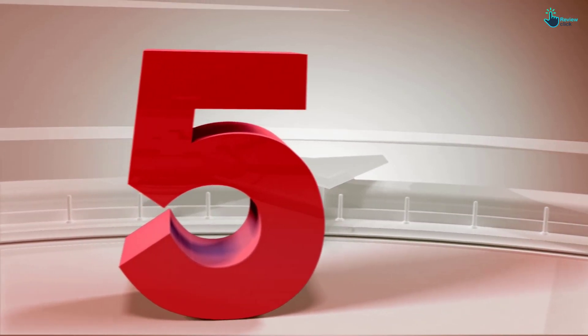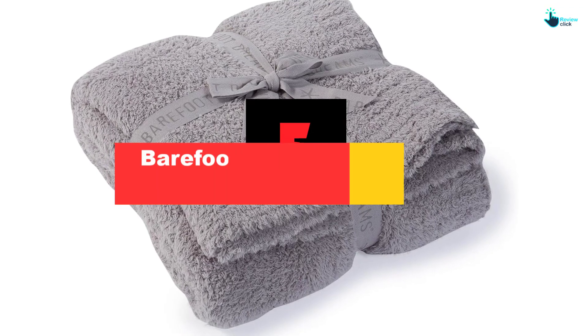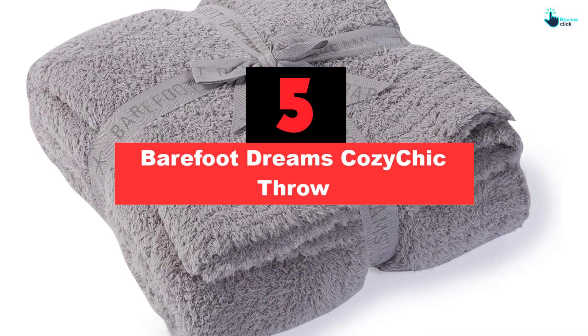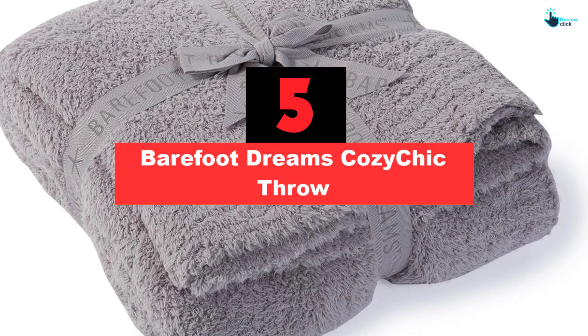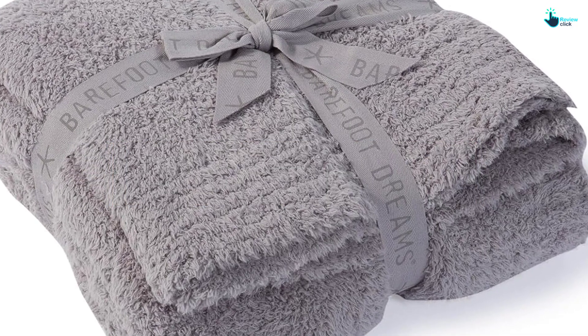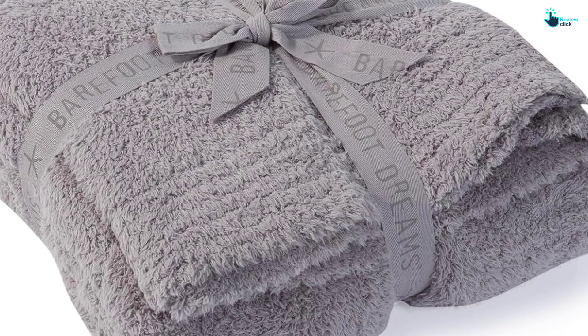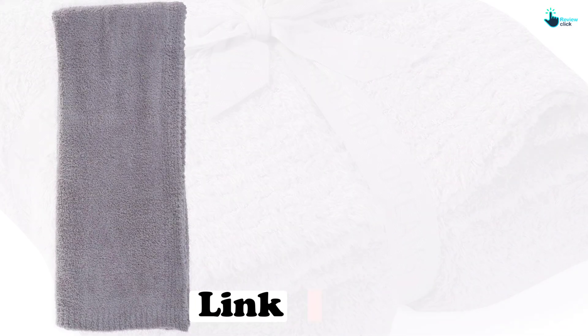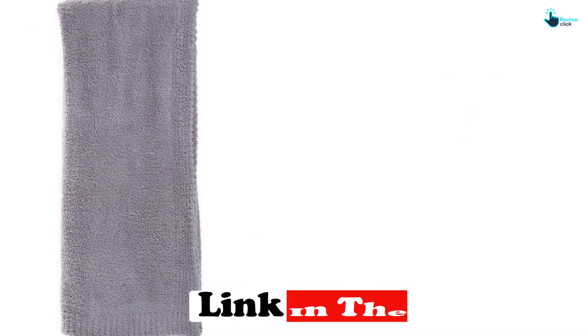Starting at number 5, we have the Barefoot Dreams Cozy Chic Throw. Barefoot Dreams is known for its iconic cozy chic fabric, which might be one of the most luxuriously soft materials you've ever touched. That's exactly why the Cozy Chic Throw is one you'll want to snuggle with during movie nights and on slow, chilly mornings. The polyester microfiber fabric is what gives the blanket its ultra soft and fluffy feel.